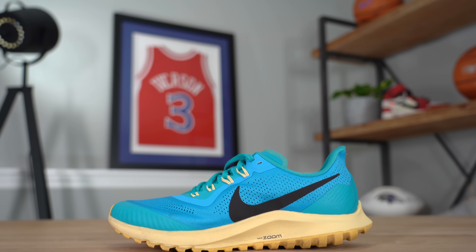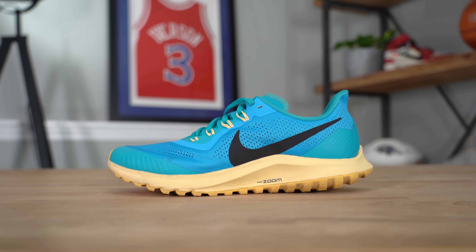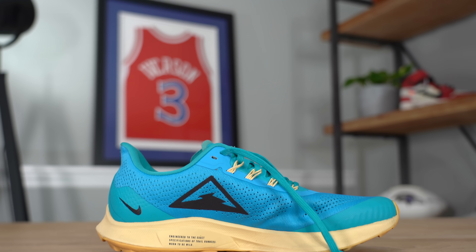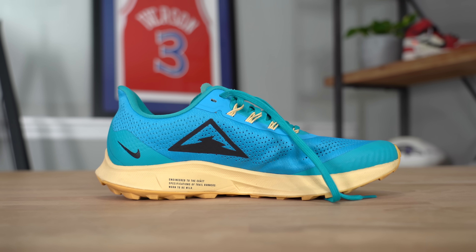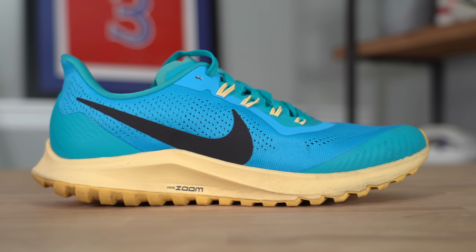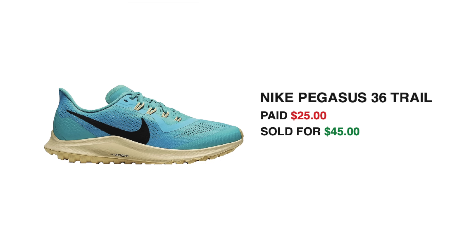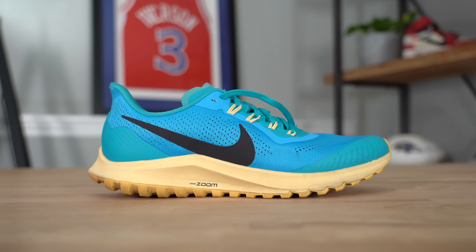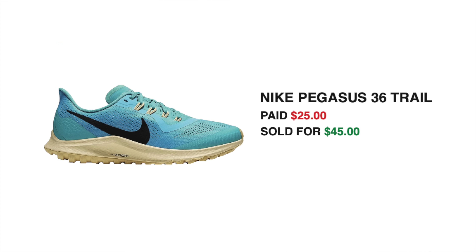That night I listed all four pairs of sneakers that I had picked up, and surprisingly the Nike Pegasus 36 Trail sold first — within the first couple of hours, and it sold for exactly what I listed it for. I realized after buying the pair it wasn't going to sell for $60 to $80, which was kind of unfortunate, but we still made a decent amount of money, especially because we paid only $25 for it. After fees and shipping, we were able to add $38.97 back into the sneaker fund.